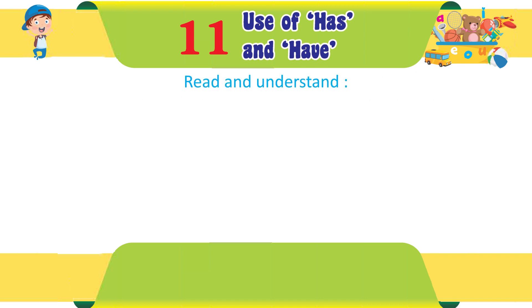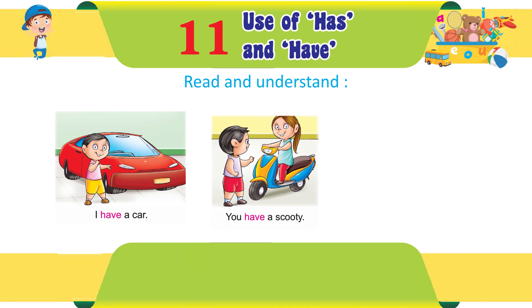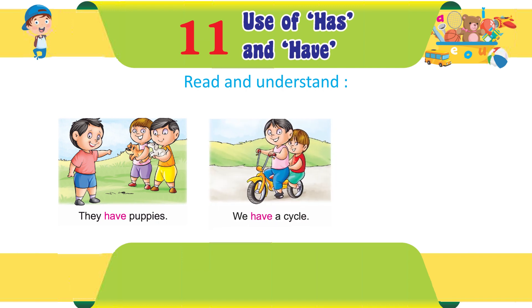Read and understand. I have a car. You have a scooty. We have a kite. They have puppies. We have a cycle. Joy and Anu have a cute puppy.